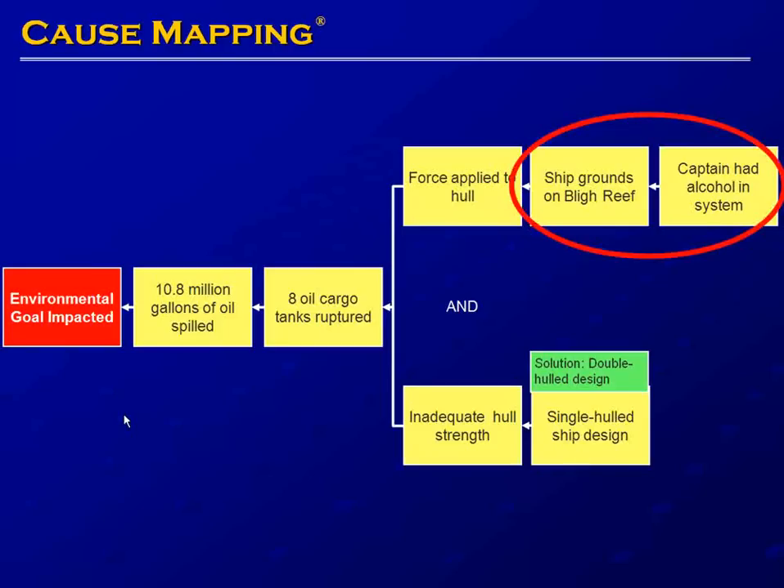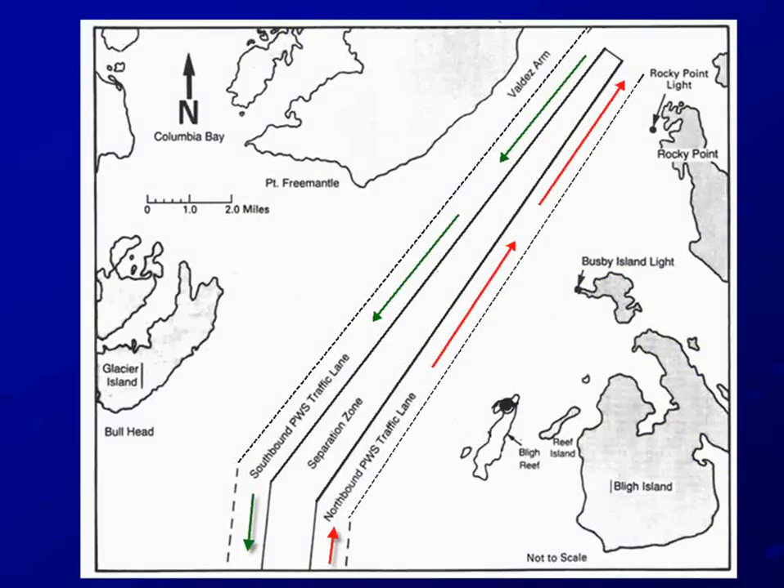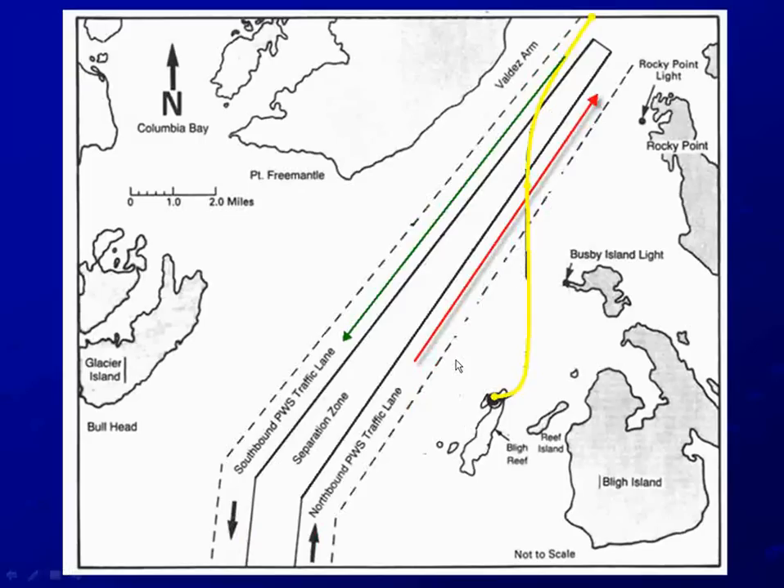Let's look at the last relationship from our original cause map — this implies a drunken captain steered a ship into the reef. This graphic shows Prince William Sound with north and southbound traffic lanes. The green indicates the southbound traffic lane, which is the direction the Valdez was headed. The yellow shows the route of the Valdez: it began in the southbound traffic lane, crossed over all traffic lanes, and went well out of the traffic lanes before it grounded on Bligh Reef.